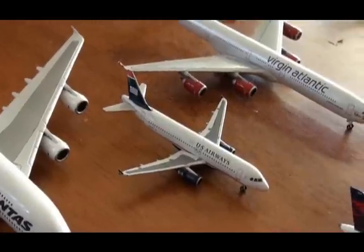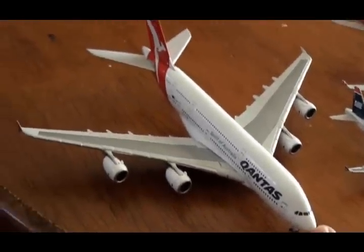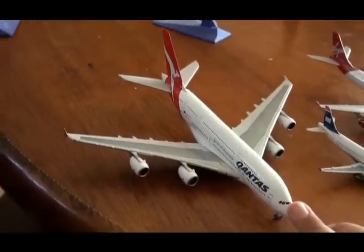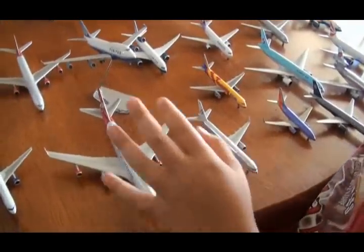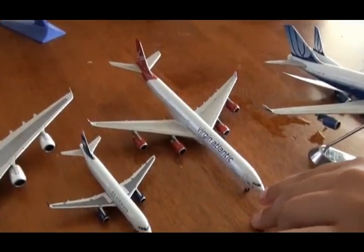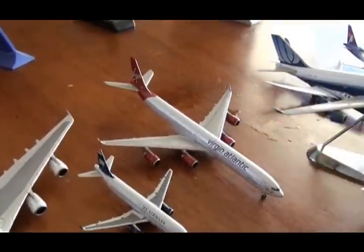And here I have a Qantas Airbus A380 — it's my brother's. This is a Virgin Atlantic Airbus A340-600 — I just got it, it's my brand new one.